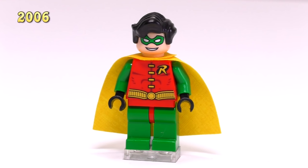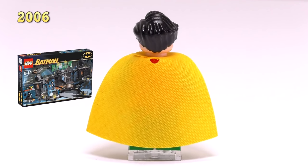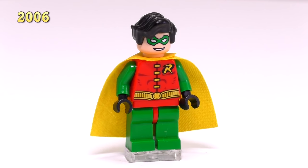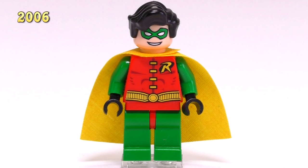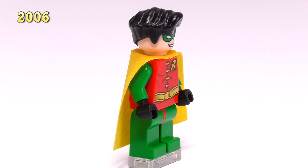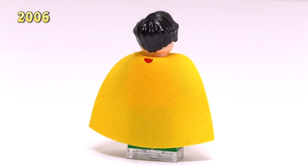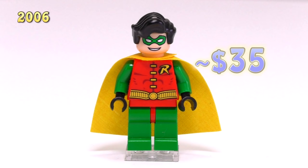The very first Robin came out back in 2006 and was released in The Batcave, Penguin and Mr. Freeze Break-In. The detailing on his body is a pretty classic look for Robin with the bright red and green and that yellow cape. The main thing that really makes this guy a bit different from all the other Robins is the piece used for his hair — it's got that kind of flipped up style that looks a little bit suave. He sells for quite a lot as the original Robin, coming in at around $35.